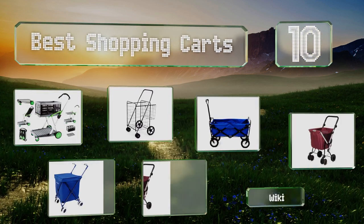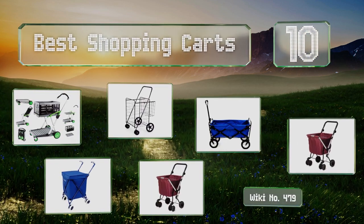EasyVid presents the 10 best shopping carts. Let's get started with the list.